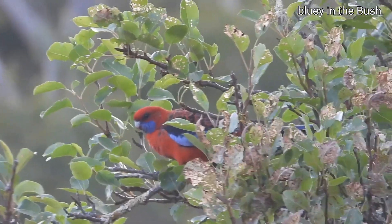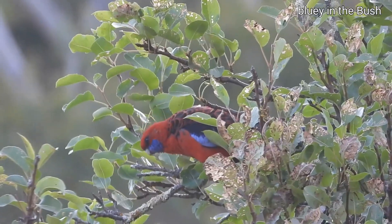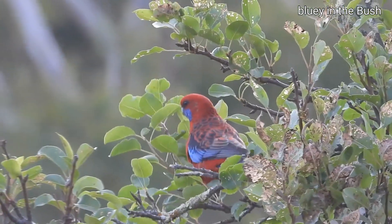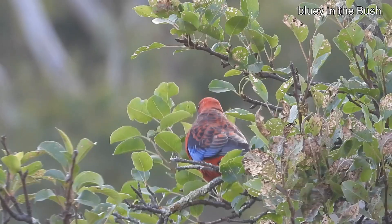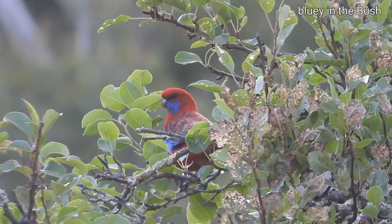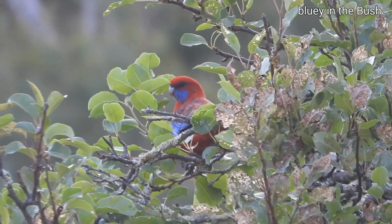It's good to see there's something here. The sun's going down — it was getting dark. Nice crimson rosella on the fruit tree.